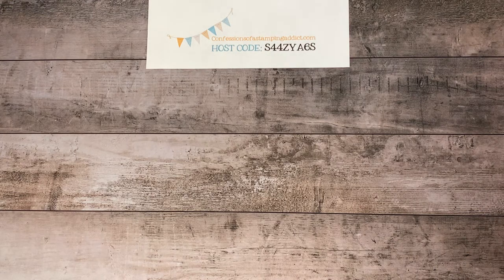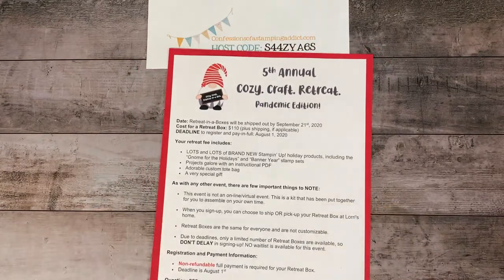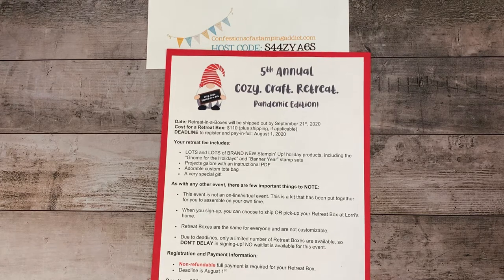I wanted to bring something to your attention. I'm doing the Cozy Craft Retreat in a box this year because we cannot meet face to face, and I wanted to let you know that I'm getting closer to selling out. So if you are thinking about it, I recommend you sign up soon because we are only making so many kits and we are almost sold out. The details are on my blog and on my Facebook pages. There's a link where you can register, and some of my things that came in my pre-order will be available with the retreat.